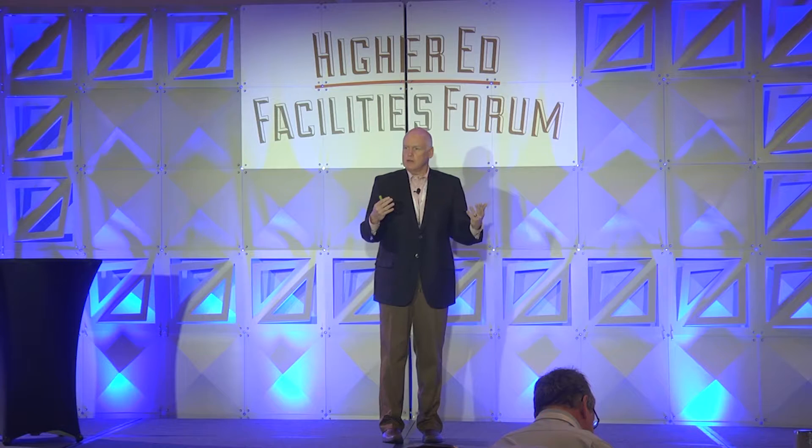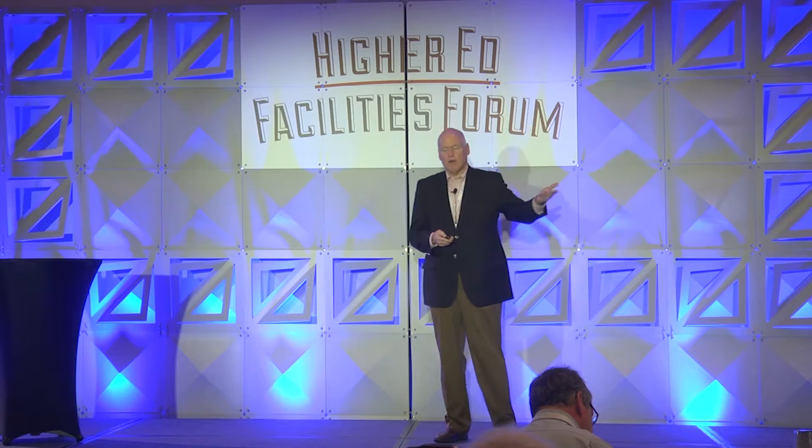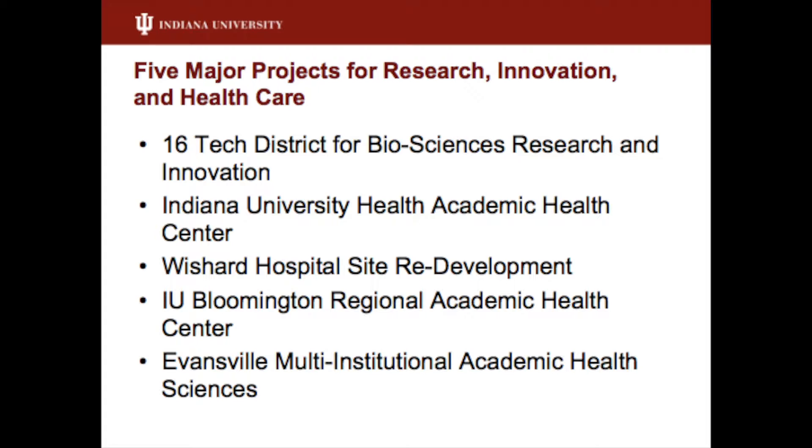We're not doing anything unique where we are that isn't being looked at someplace else. What every community is trying to do is to leverage the power of the university — that brain power and that research — and that then creates partnerships. Later on this morning we're going to talk a little bit about P3s, public-private partnerships, that has us doing things differently than we did a decade or two ago.